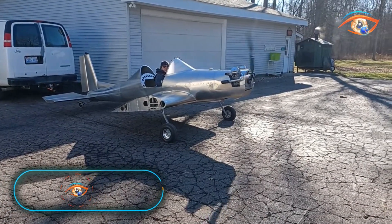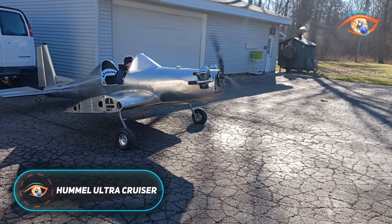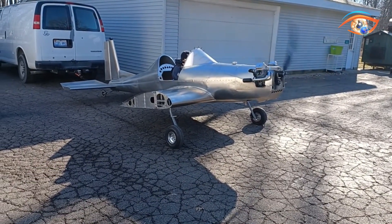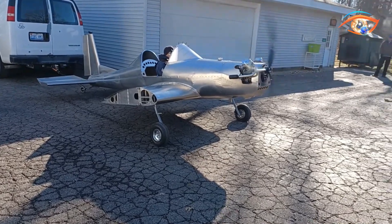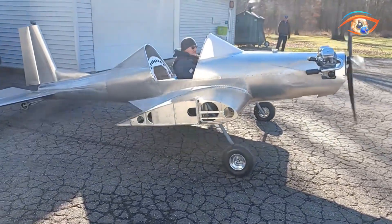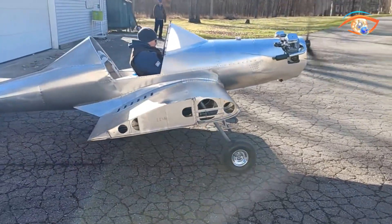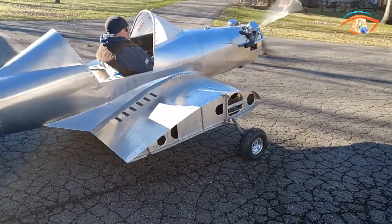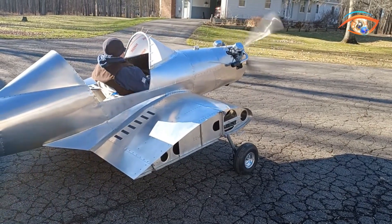The Hummel Ultra Cruiser is a lightweight, single-seat aircraft designed for pilots seeking simplicity, efficiency, and ease of flight. Constructed from sheet aluminum with a cantilever, low-wing design, it combines durability with aerodynamic performance. Builders can select between open or enclosed cockpit options, allowing for either an open-air flying experience or added weather protection.